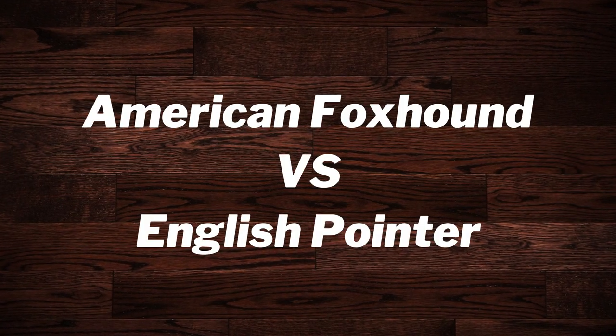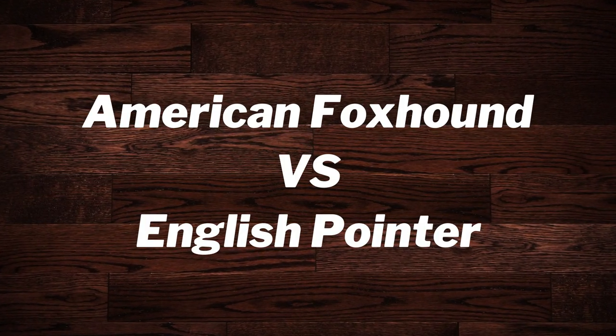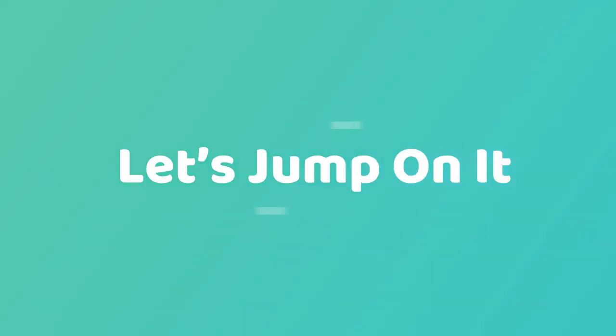Hello friends! In this video, we will compare some characteristics of American Foxhound versus English Pointer, the best trapping dogs. Let's jump on it!